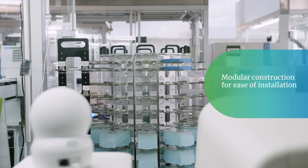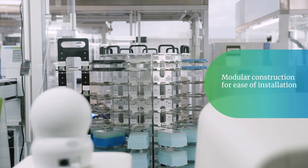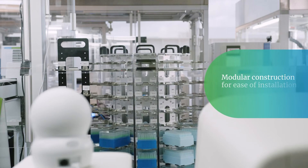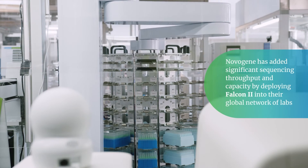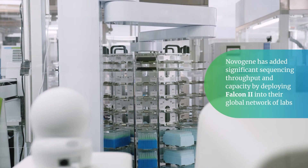This makes it relatively straightforward to deploy into existing labs regardless of their setup. NovaGene has added significant sequencing throughput and capacity by deploying Falcon 2 into their global network of labs.